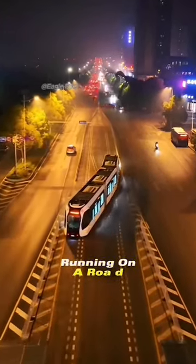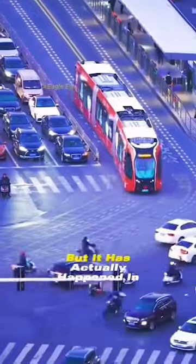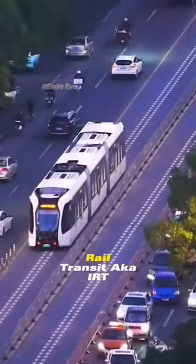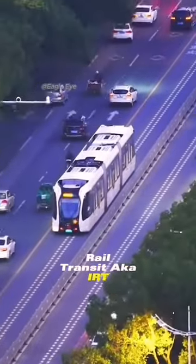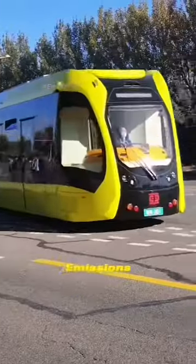Have you ever seen a train running on a road without tracks? It sounds like a fantasy, but it has actually happened in China. It's called the Intelligent Rail Transit, aka IRT, a new type of public transportation that operates on electricity with zero pollution and emissions.